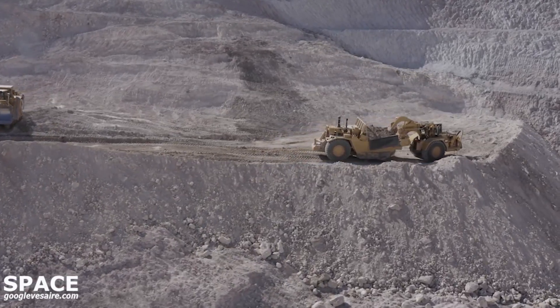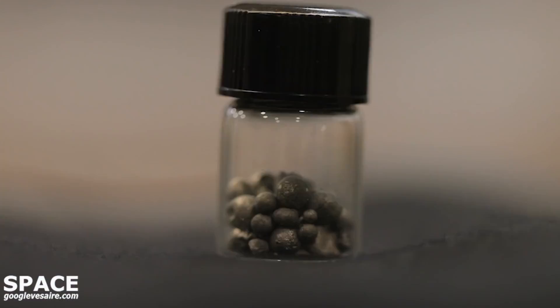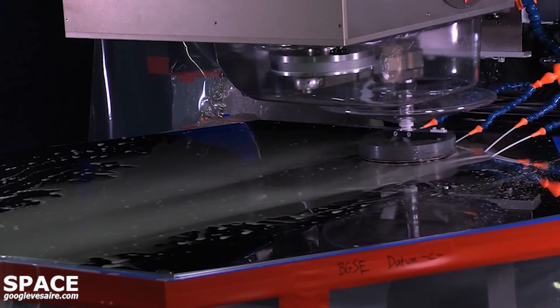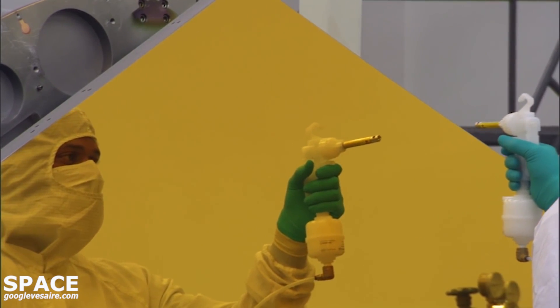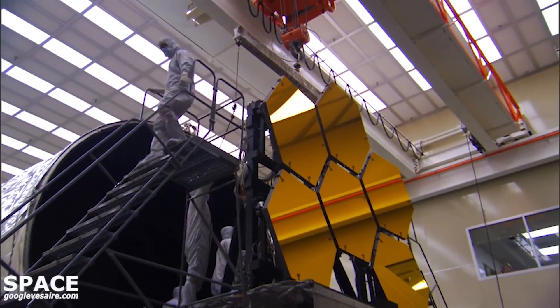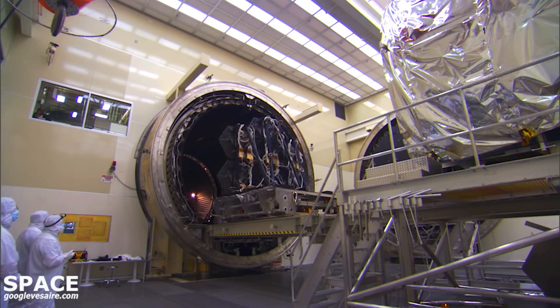Starting from beryllium mines in Utah, the mirrors crisscrossed the country. The beryllium was made into a powder of microscopic spheres, then fused by intense pressure into solid discs that were machined and polished. Lastly, the mirror segments were coated with a thin layer of pure gold, less than 100 atoms thick, to best reflect infrared light.